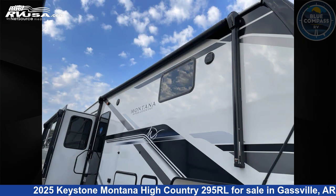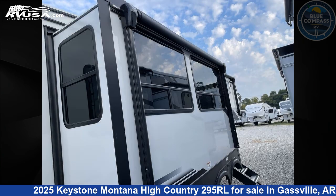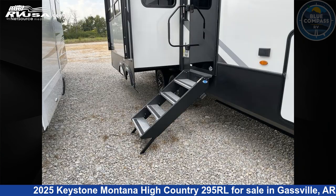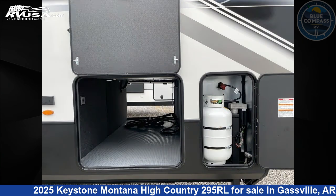This new Keystone is 34 feet 0 inches in length and features sleeps 4, slide out, and 91 gallons fresh water capacity. The floor plan layout of this fifth wheel features a front bedroom, kitchen island, and rear living area.